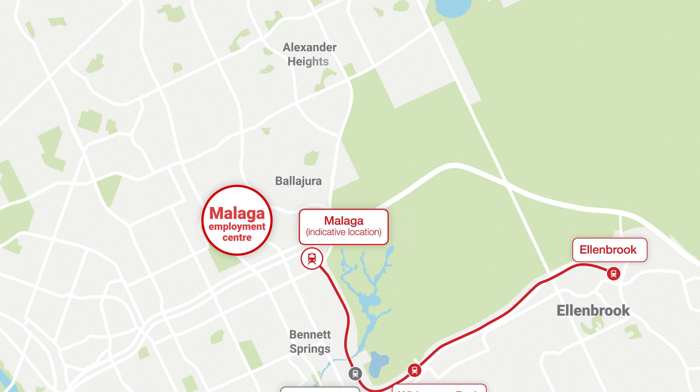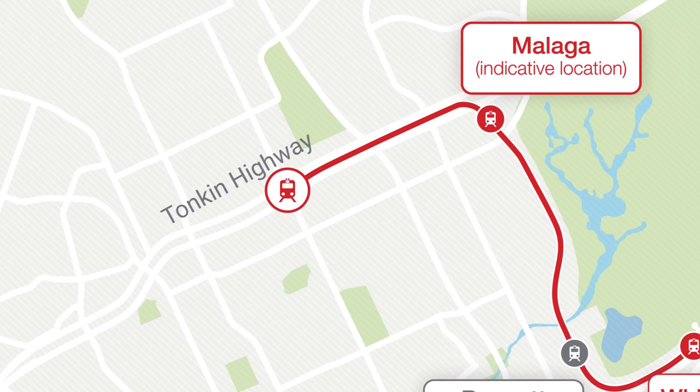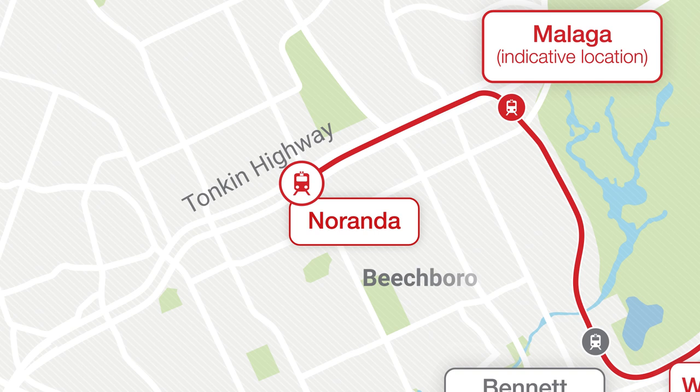All aboard as we now turn left and travel south down the middle of Tonkin Highway. Next station, Noranda, which will be located at Benara Road and serve the local neighbourhoods of Beechborough, Noranda and Kiara.